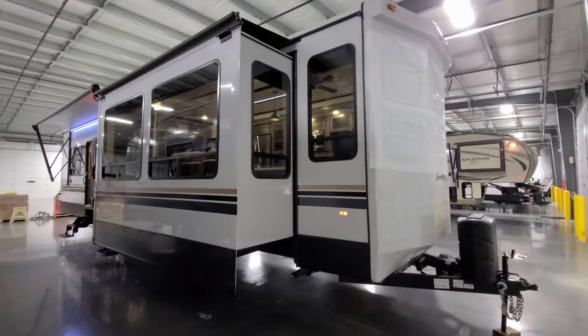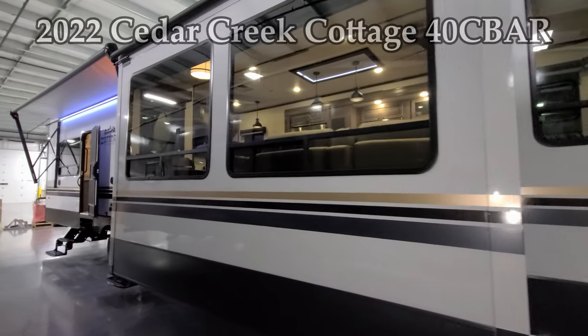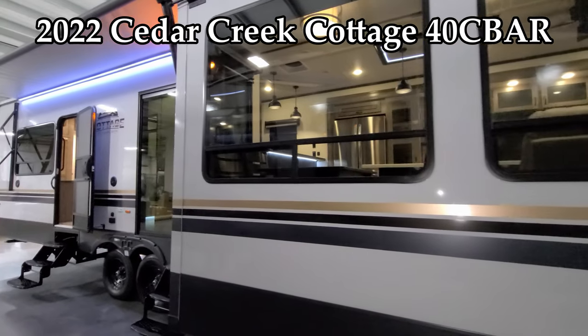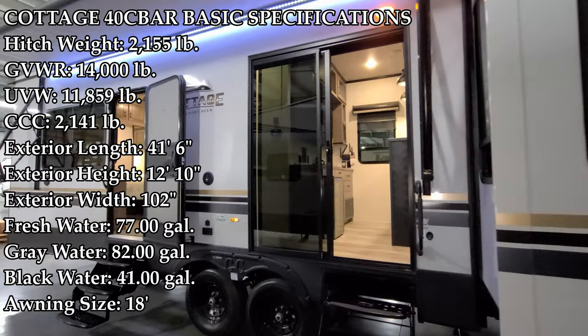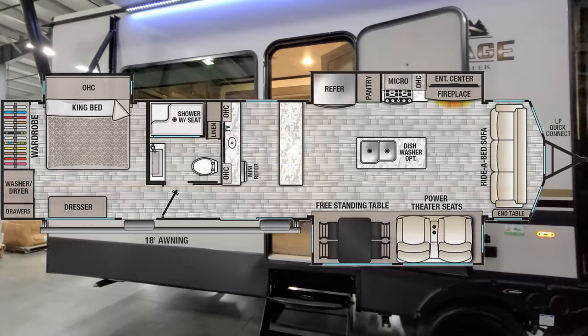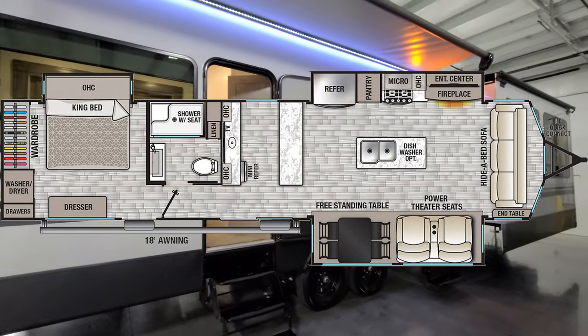Hey everyone and welcome to another All About RVs video. Today we're going to take a look at a brand new 2022 Cedar Creek Cottage 40CBAR destination trailer. We're going to walk you through the inside and outside of the RV, and then close it all up and show you what it looks like closed.